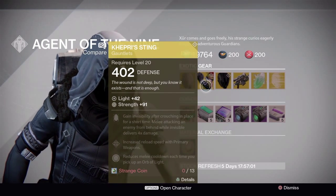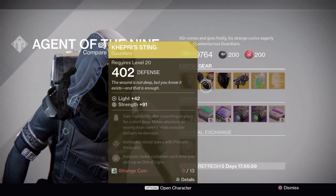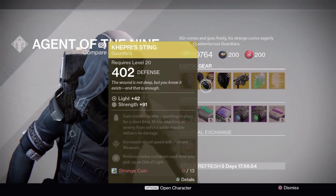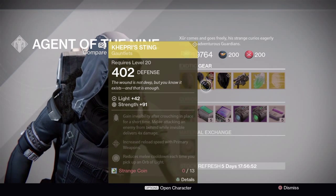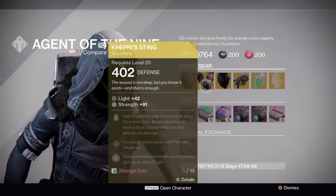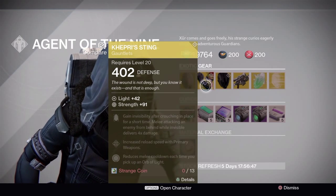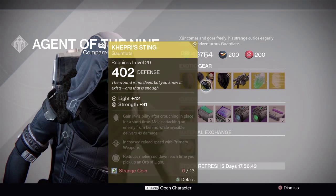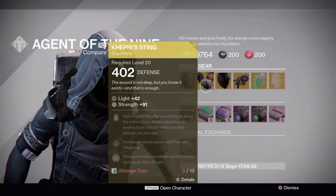Next, for the Hunters, they have Kepri Sting — a pretty good exotic pair of gauntlets made for the Bladedancer. I mean, it could go for the Gunslinger, but I feel like it's way more made for the Bladedancer.